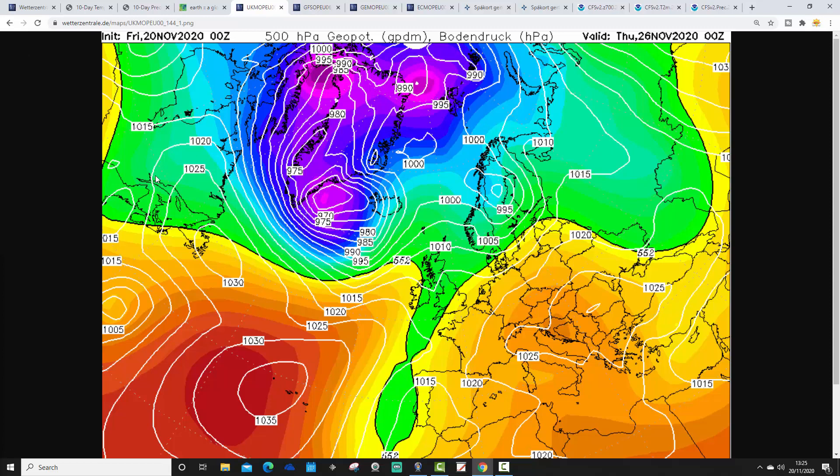As far as we go with the UK Met Office to Thursday, we've got low pressure away to our northwest, and it just looks like it's turning more and more unsettled as we come to the end of November.